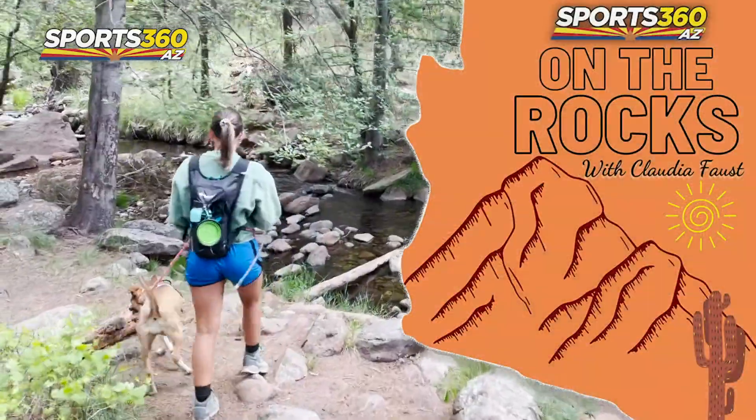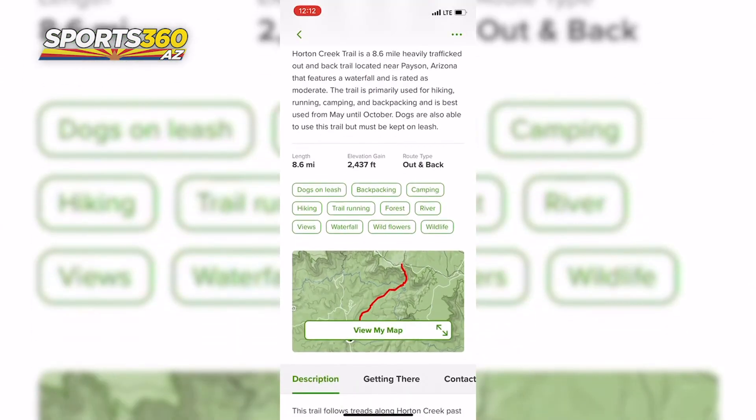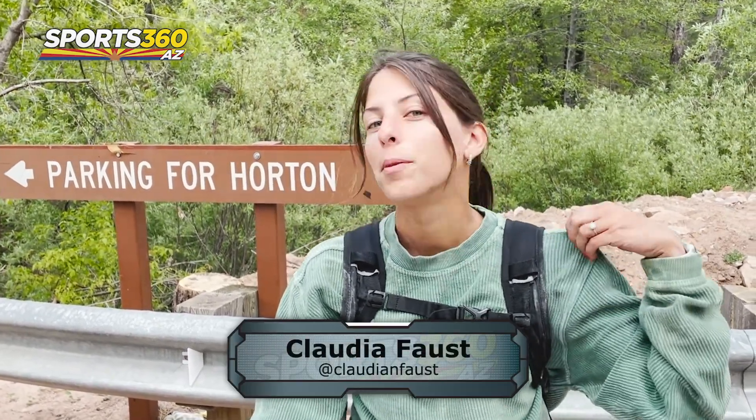Today we're hiking the Horton Creek Trail in Payson, Arizona. It's an 8.6 mile trail with almost 2,500 feet of elevation gain. It's 95 degrees in Phoenix today, and as you can tell, I'm clearly not in Phoenix — it's 73 degrees here in the Payson area outside of Coles Ranch.